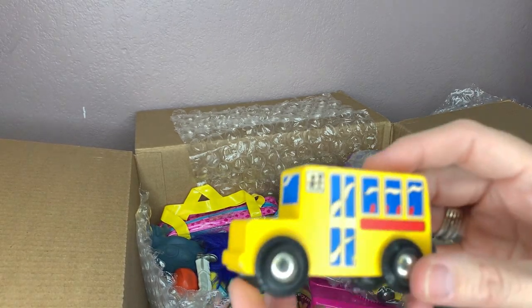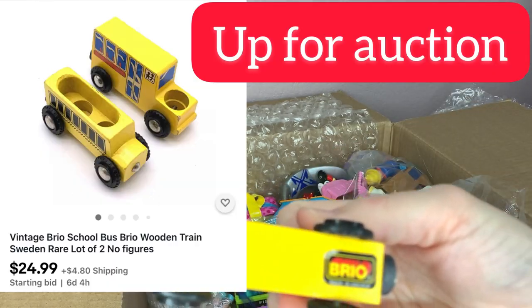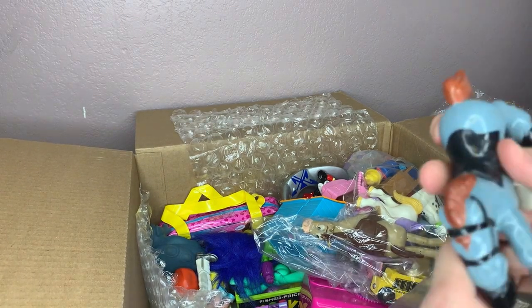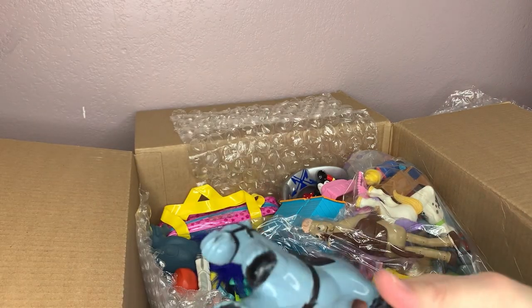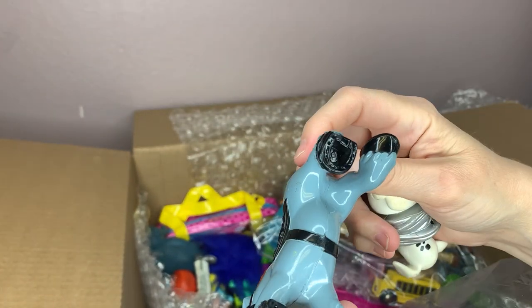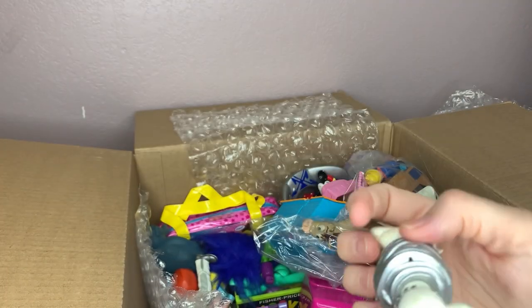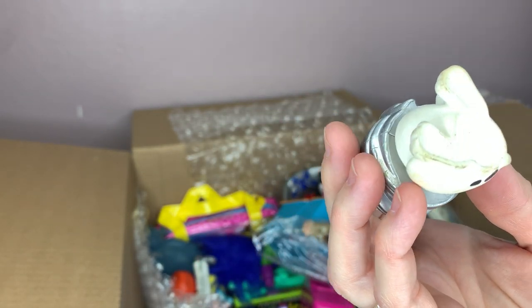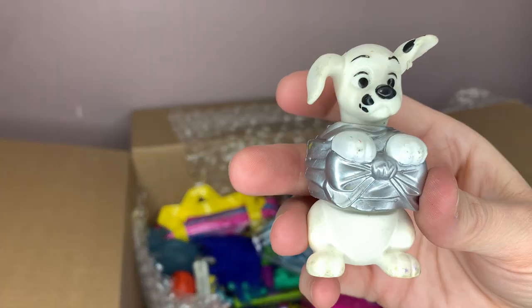A little Brio school bus — made in Sweden. I don't know what goes in there. There's some sort of horse with no markings — no clue. This looks like another McDonald's toy but it says Disney, China — so I might need to look that one up.